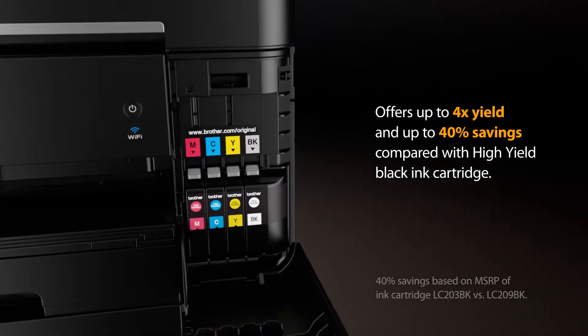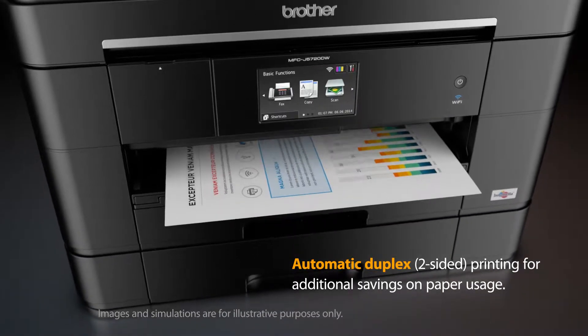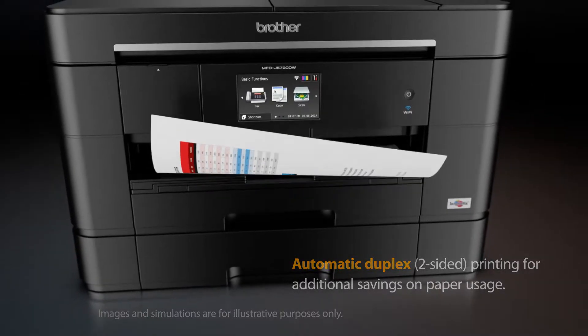They offer up to four times the yield when compared to our high-yield cartridges. Automatic duplex printing can help you realize additional savings through reduced paper usage.